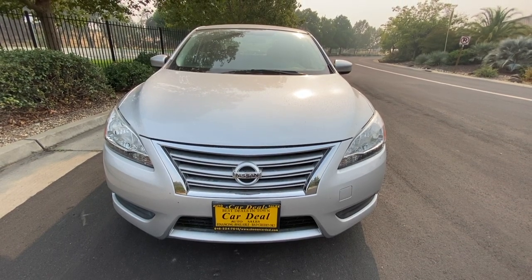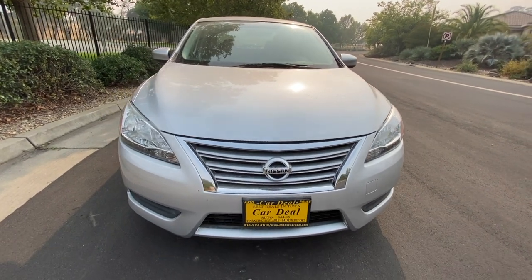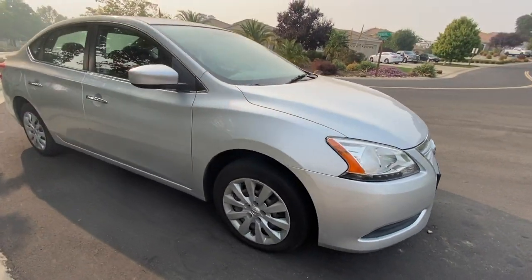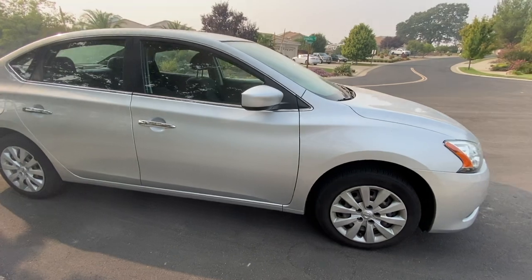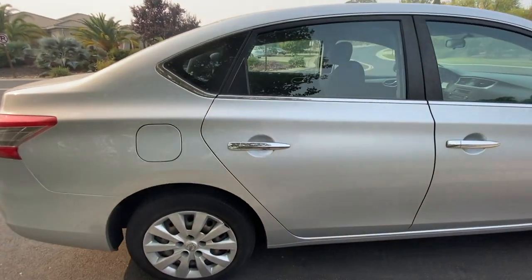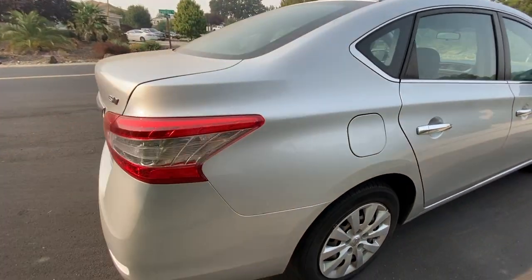Today we're checking out the 2014 Nissan Sentra SV. It's a nice small car that's actually quite roomy in the back. It's known for its leg space and trunk space, which is first class for its segment.